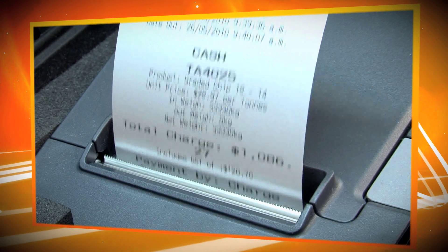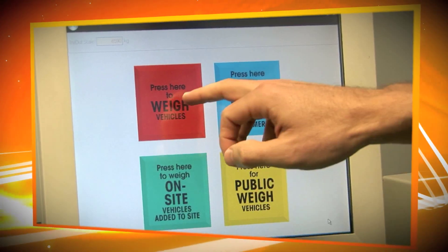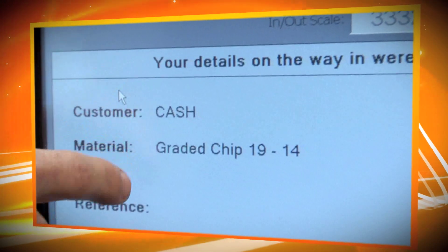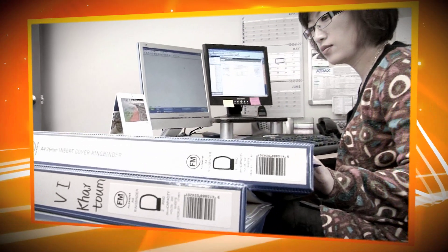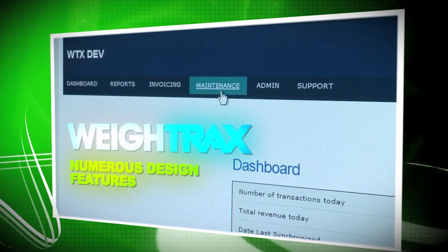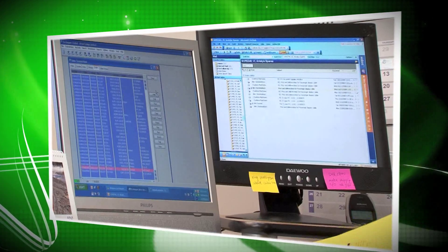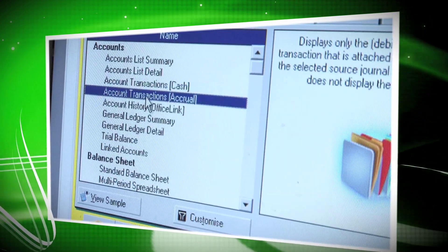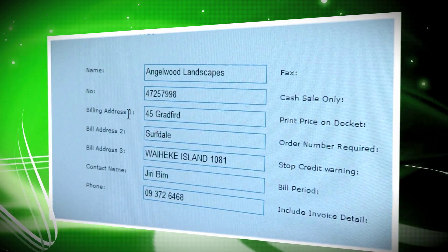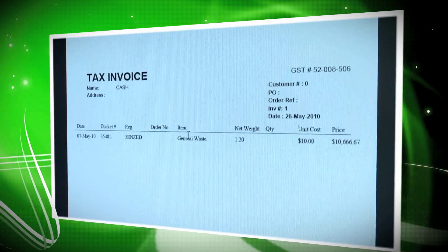Lower operating costs. Because with all the information and reports at your fingertips, there's no need for expensive back-office support. Weytrax incorporates numerous other features designed to make your life easier, including accounts integration. The software fully integrates with your account system, and can also create automated customer invoicing for any given period.